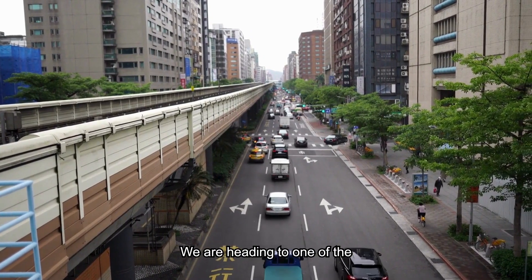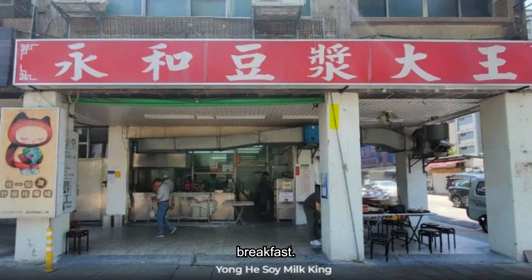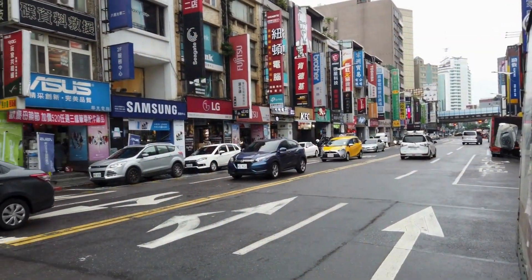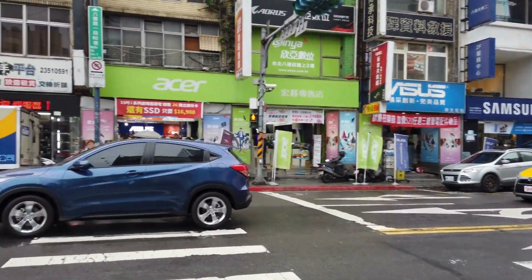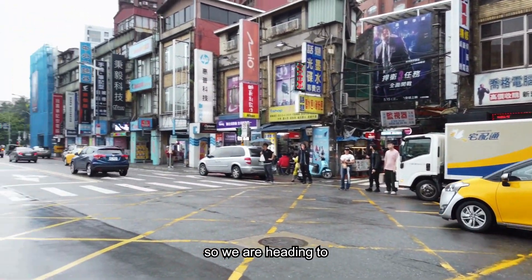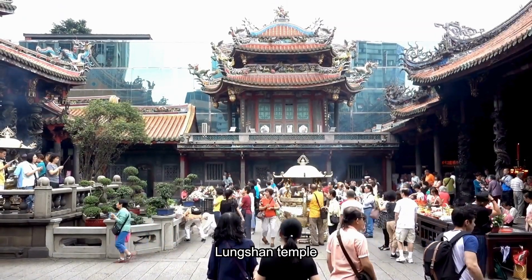We are heading to one of the famous spots for local breakfast. Here's what I got — fresh soy milk! We just had our breakfast, so now we are heading to Longshan Temple.